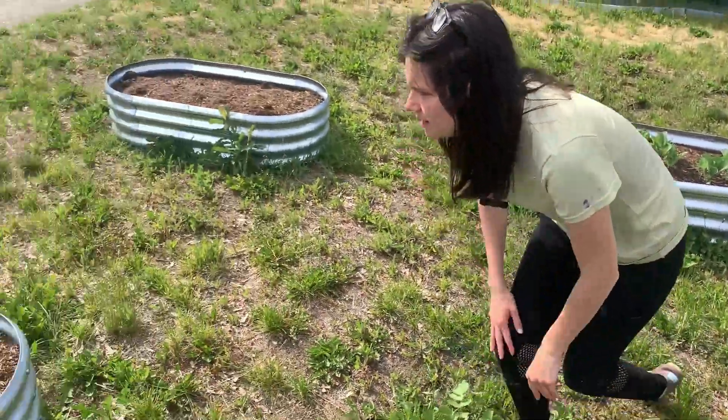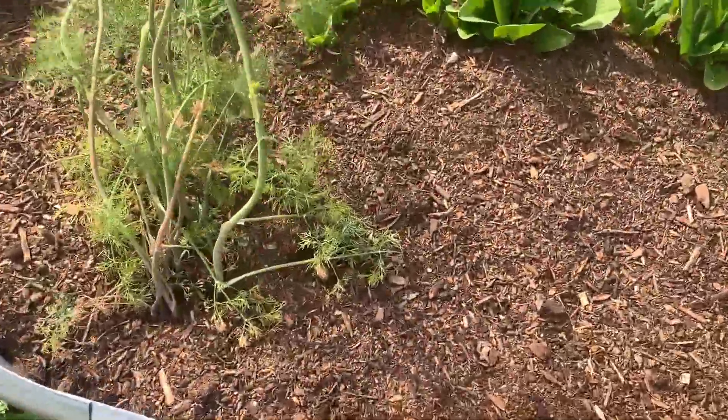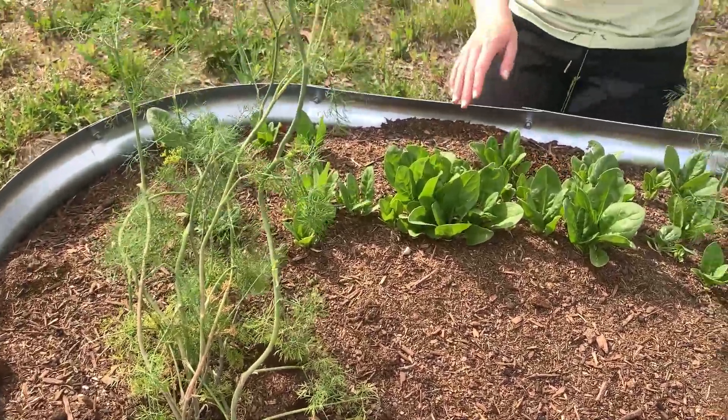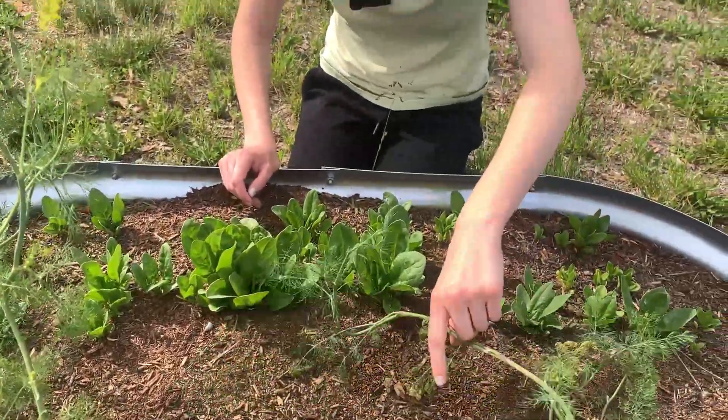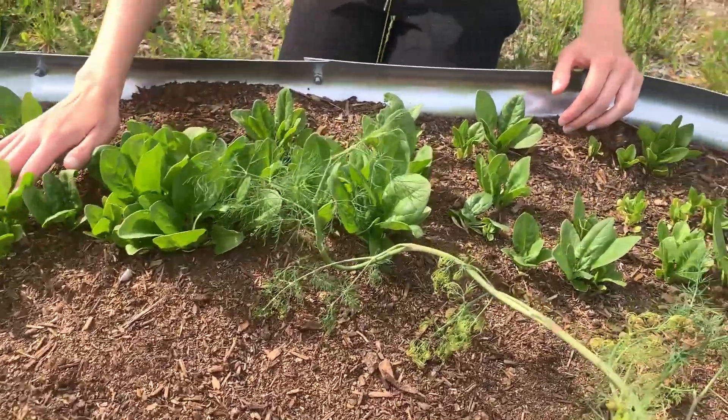Over here I just planted some dill with our spinach — we have a hybrid and a strawberry spinach. The dill was from my mother-in-law for helping her out, so she paid me with some. Hopefully we'll be harvesting it soon — it's getting pretty big.